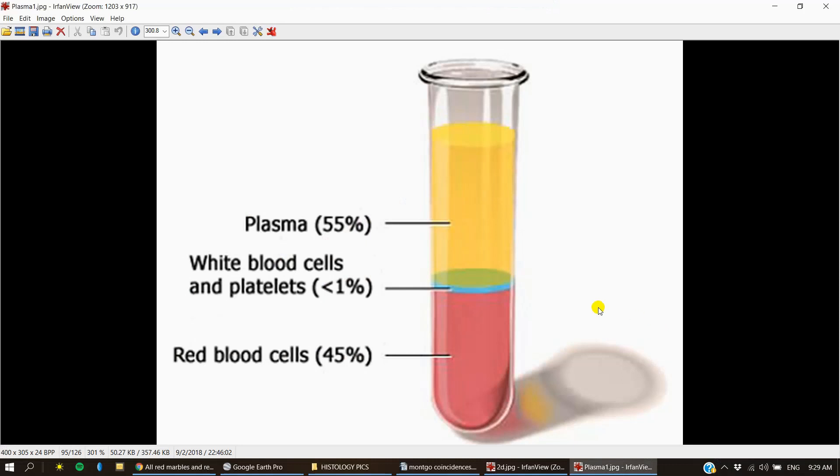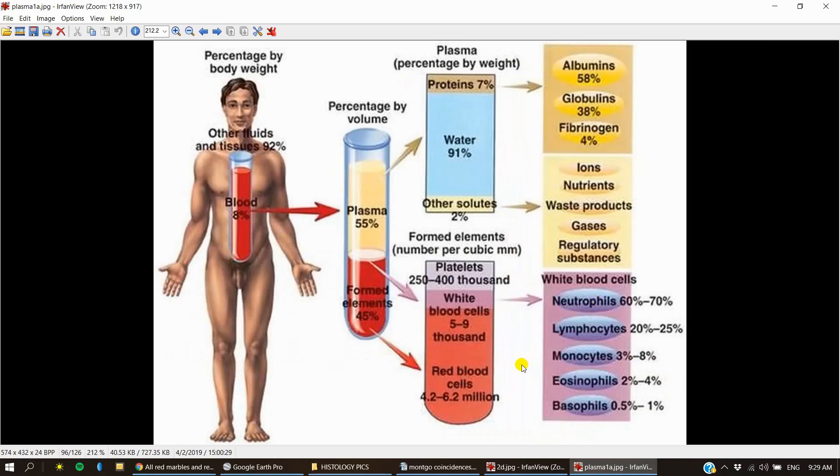Let's talk about plasma now. If we look at the composition of blood, 91% of blood is made of water, and if we remove the water, what remains is 7% proteins and other solutes. This 7% is what's really giving the plasma its yellow color.